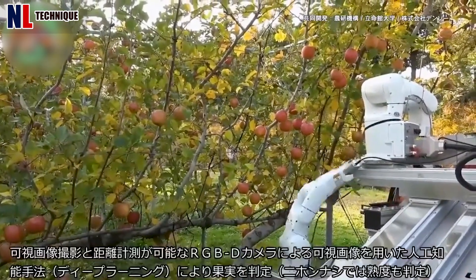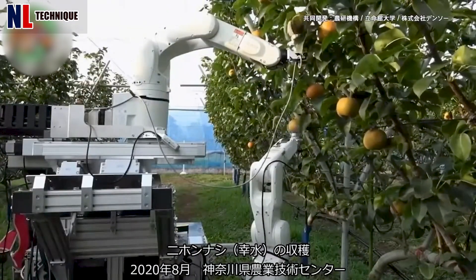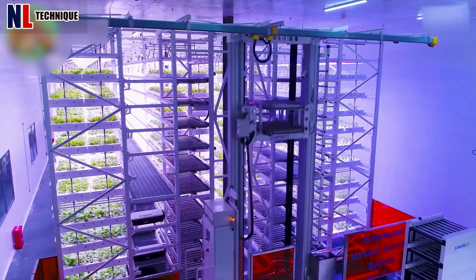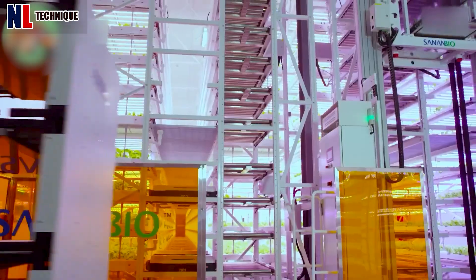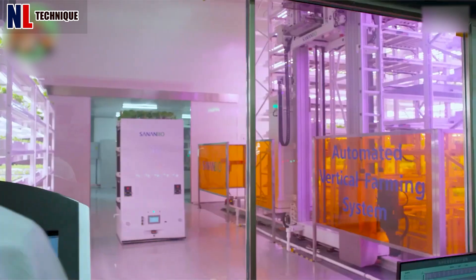Don't worry about wasting time — the fruit will be picked quickly by these robot harvesters. This is the future of agriculture production. Today, we are proud to introduce you to the Bio-Unmanned Platform of Lean and Intelligent Farming Technology.